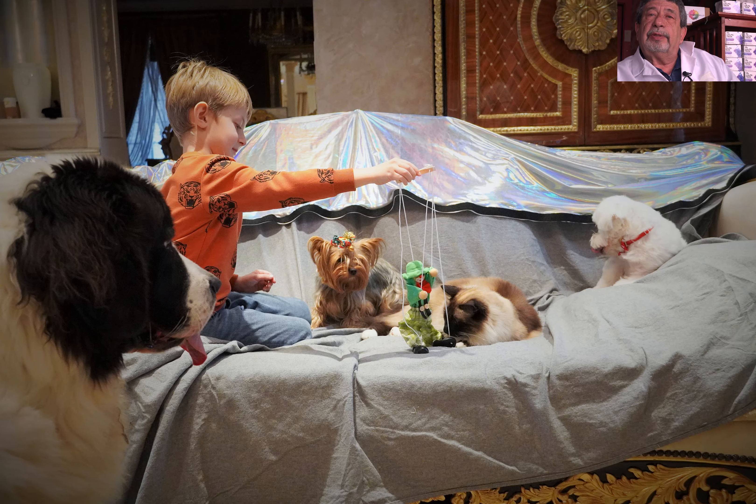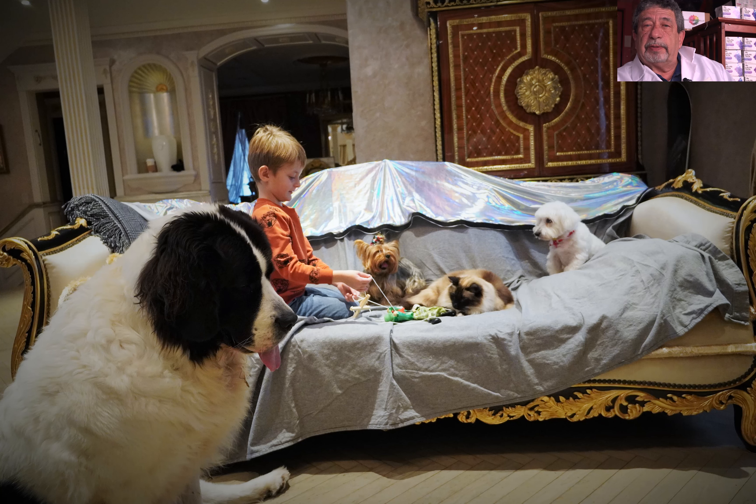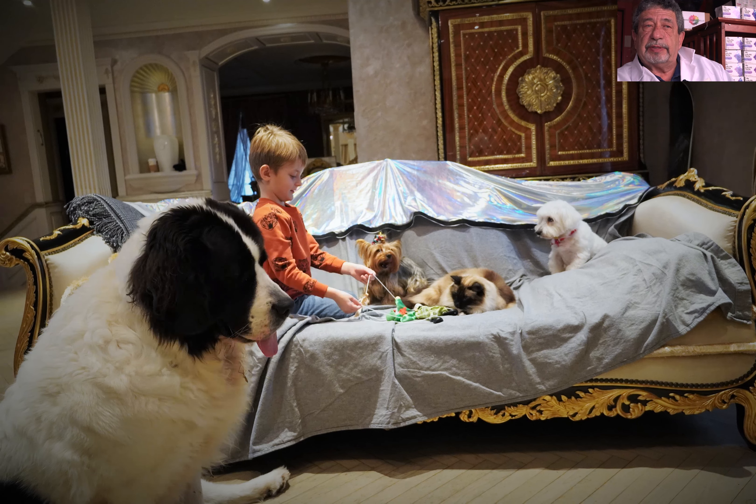Hi guys, today I want to tell a few words about herbal teas. You know, a lot of people like herbal teas and have benefits from this. But we developed two types of herbal teas for pets. First of all, it's dental tea.